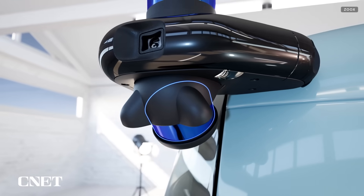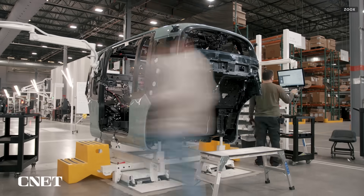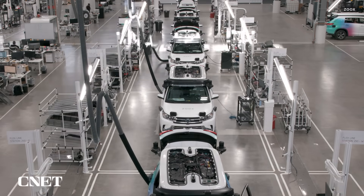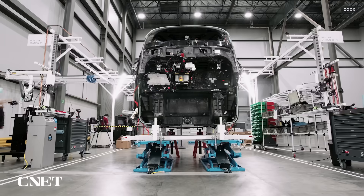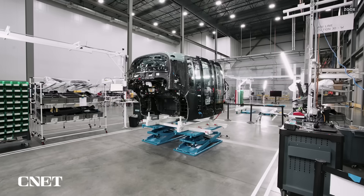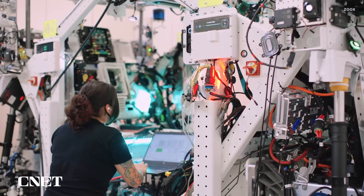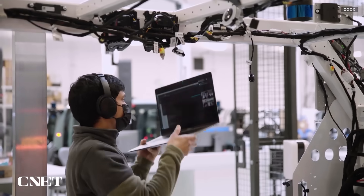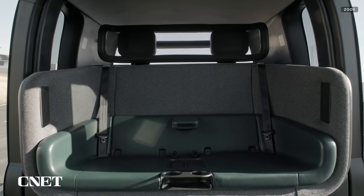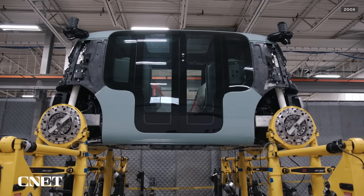That hardware includes LiDAR, radar, and cameras to allow the vehicles to navigate roads without a driver. Zoox builds its robo-taxis and retrofits its test fleet at a 150,000-square-foot manufacturing facility in Fremont, California, and plans to expand the factory and add additional manufacturing facilities in the near future. Robo-taxi assembly starts with a carbon fiber body produced in Europe and shipped to Zoox's manufacturing facility. From there, workers install wire harnesses, electronic control units, batteries, and the suspension system, then add the sensors and cameras to the outside. Testing takes place throughout the manufacturing process to ensure everything's working as needed.